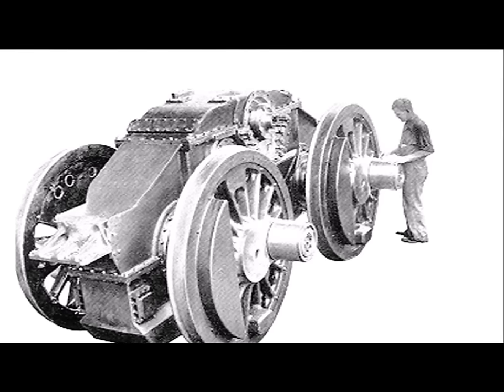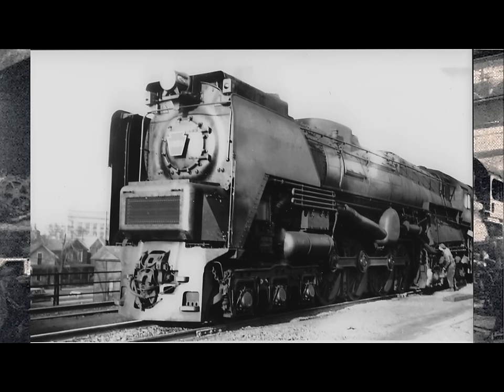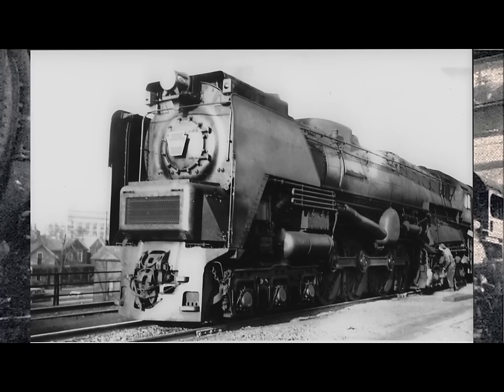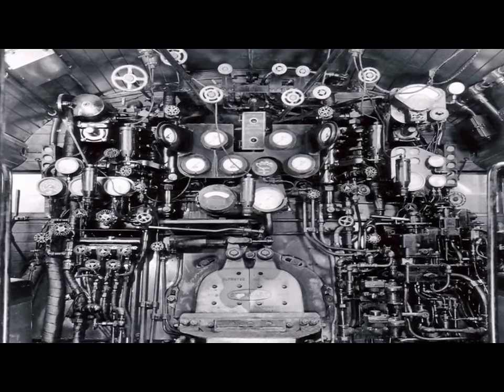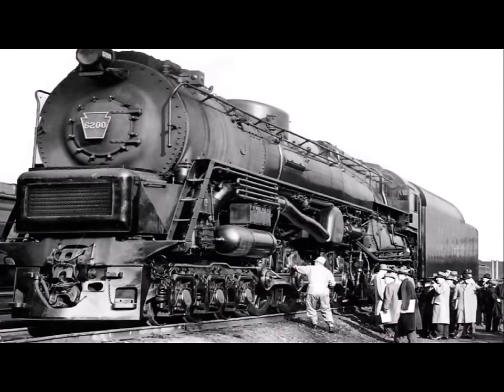The S2 also produced an estimated 6,000 horsepower. Although it was intended as a dual-service locomotive, it primarily operated in passenger service between Crestline, Ohio and Chicago. It ran for only a few years and was withdrawn from service because of its high maintenance and fuel costs.